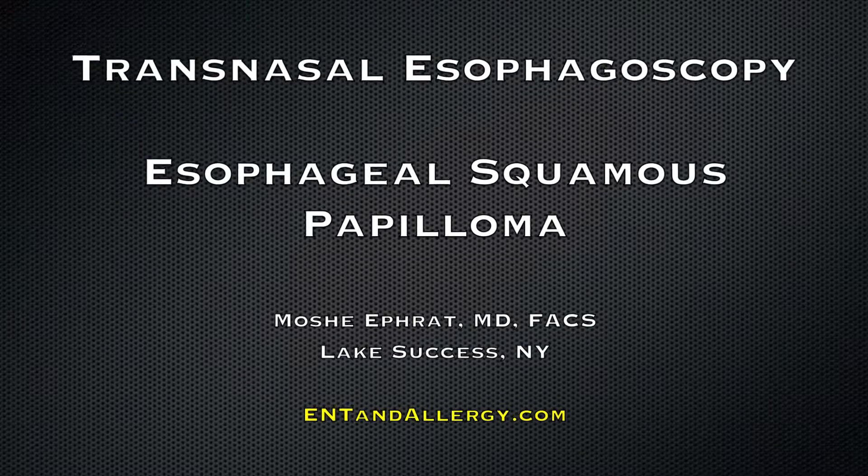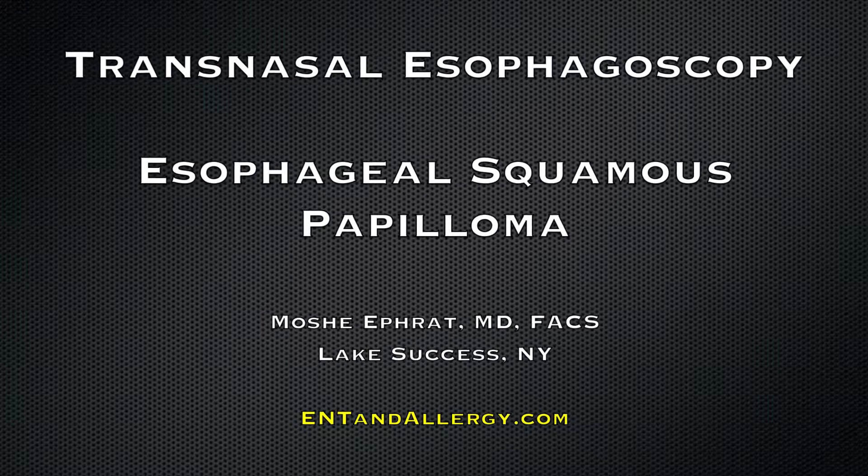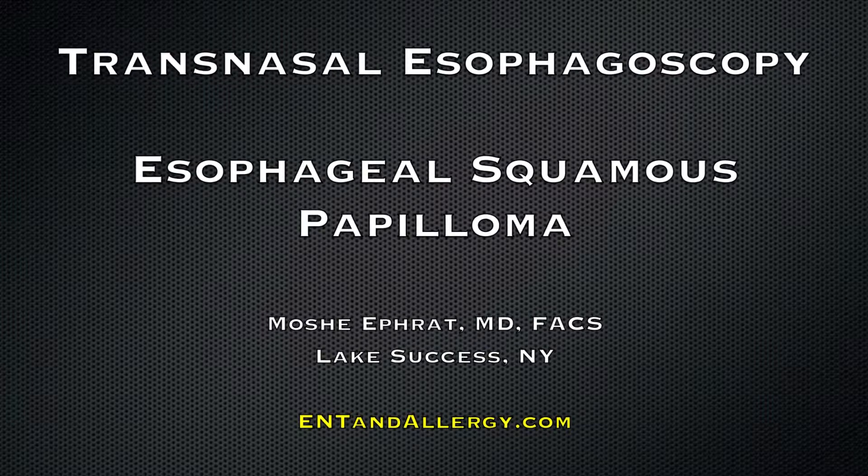Transnasal esophagoscopy used to diagnose an esophageal squamous papilloma, by Dr. Moshe Efrat.